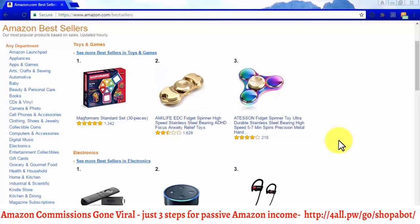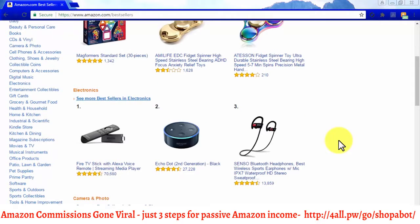An easy way to figure out when products in a niche are selling like hotcakes is when their categories are featured on Amazon's bestseller section, such as in the case of the electronics category here, which we are going to check.